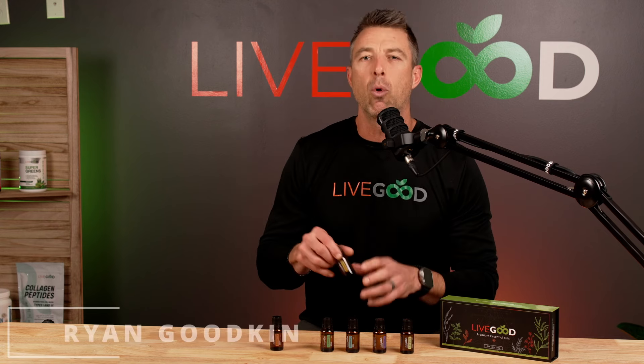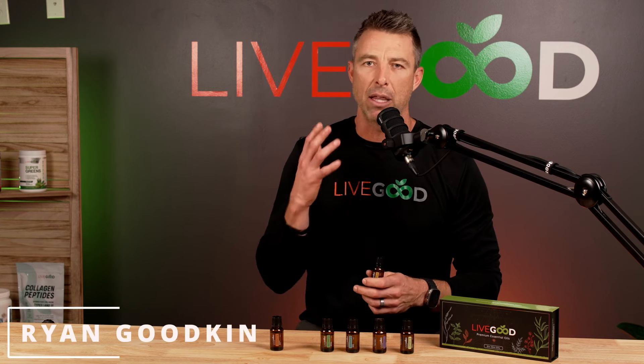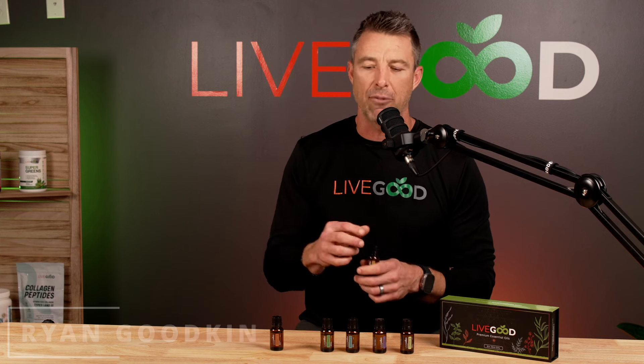But today, guys, we're talking about frankincense. I've said before that peppermint's probably my favorite oil just because I love to use it so often for that invigorating effect. But frankincense is right there, close second.